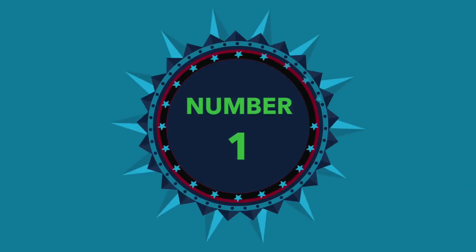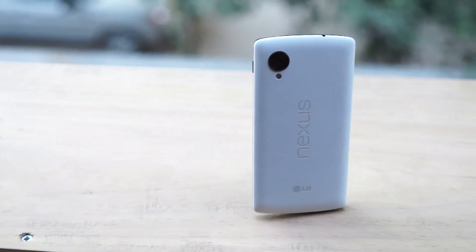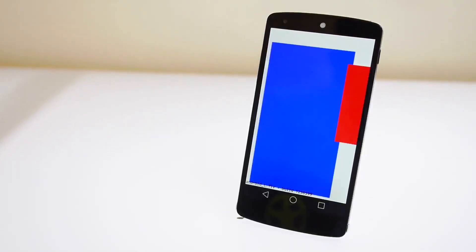Now here we go, number one. Most of you already know this — if you own a Nexus 5, you will be one of the first few guys. In fact, you will be the first to get Android L. In fact, you can get it today. We already did a developer preview for you guys. So if you own a Nexus 5 today, you can get Android L on your device today itself, and it's pretty stable for being a beta test version.